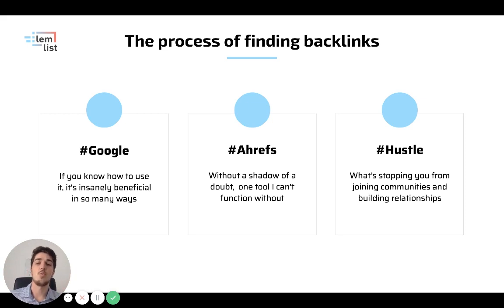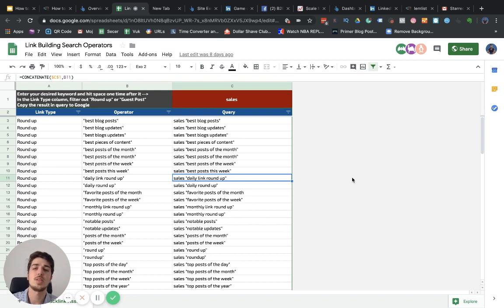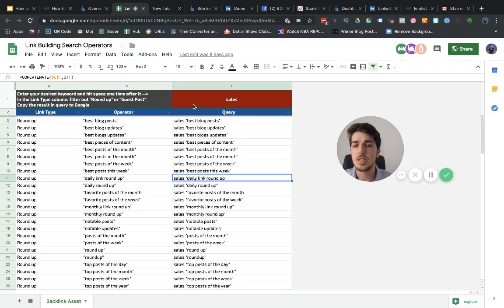One thing I like to do is leverage search engine operators to find different opportunities — whether I'm chasing a roundup or a guest post. I've shared a cheat sheet file linked in the article description. Essentially, if I'm a writer in the SEO space and I want to find guest post opportunities — to publish a guest post on other people's websites and get a backlink — I use this strategy.